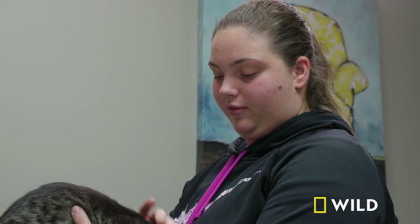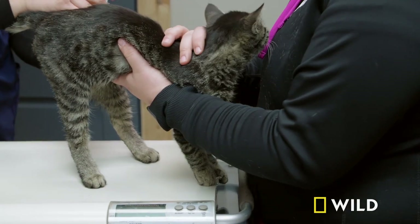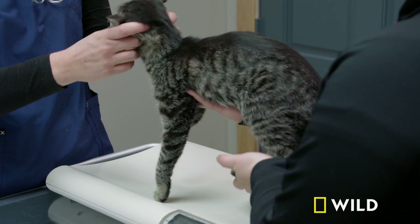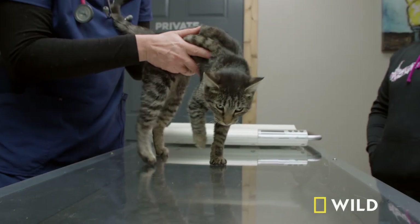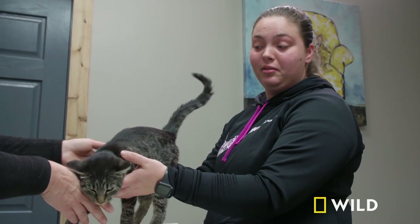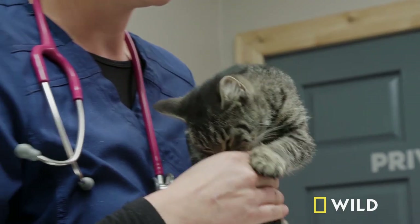Aspen explained that Kit went missing for a couple of days, which was not like her — she's normally the first one to greet her when she walks outside. She called for her and Kit never came. That night she found her in the garage, saw her try to walk, and knew something was wrong. She suspects a coyote got a hold of her.